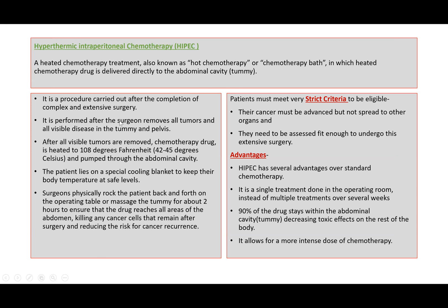It is a procedure which is carried out after completion of complex and extensive surgery. This is performed after the surgeon removes all tumors and all visible diseases in the tummy and pelvis. After all visible tumors are removed, the chemotherapy drug is heated to about 40 to 45 degrees Celsius and pumped through the abdominal cavity. The patient lies on a special cooling blanket to keep their body temperature at safe levels.